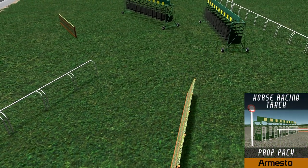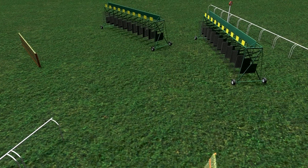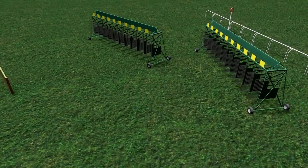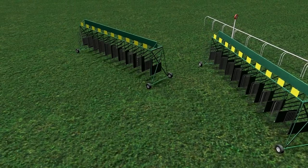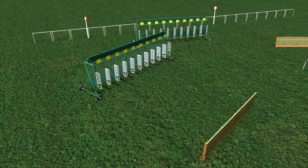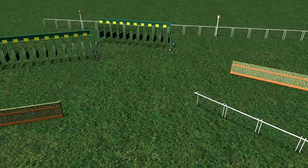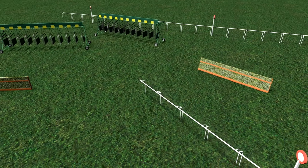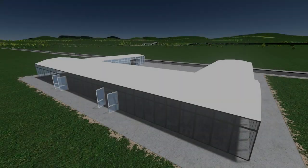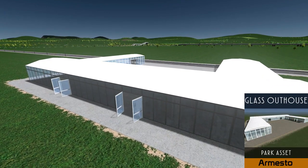Up next we have the return of Armesto, who personally created a horse racing prop pack for my latest horse racing build, and it really shows the characteristics and ability of some of these creators. These were done very quickly but the level of detail is still astonishing. If you want to create your own racing track for the horses, you now can.